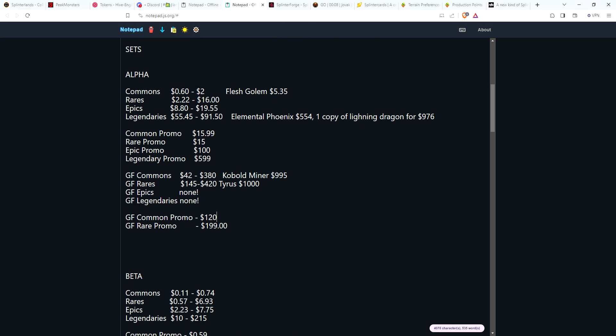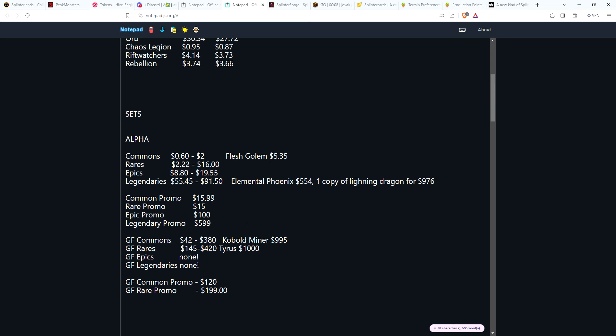The big takeaway for Alpha is there are still no gold foil epics or legendaries for sale, and it looks like there won't be any available in the near future.